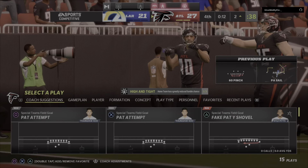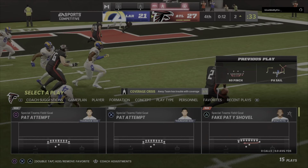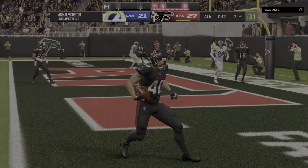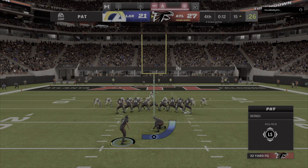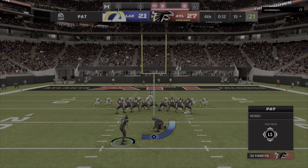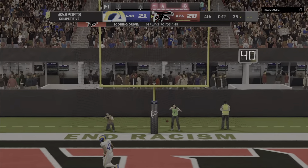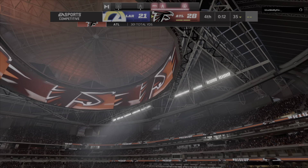In the final seconds to avoid overtime, they just likely won this thing in regulation. That score in this time frame — that's like a big reveal at the end of a great movie. Almost out of nowhere, they get it done. This is why we love sports, this is why we love the game of football. Koo able to connect on the extra point, and barring some late heroics, they're going to get out of here with a come-from-behind victory.